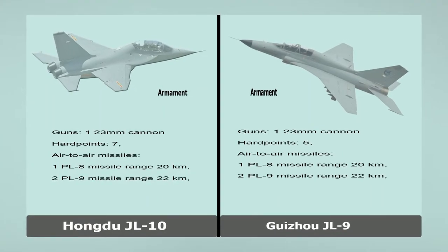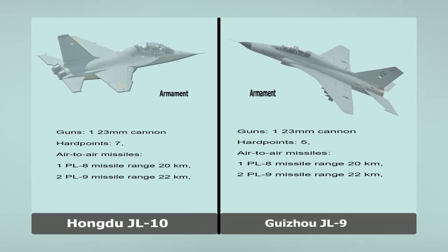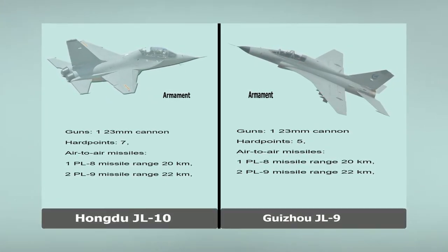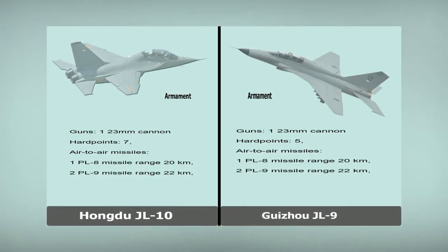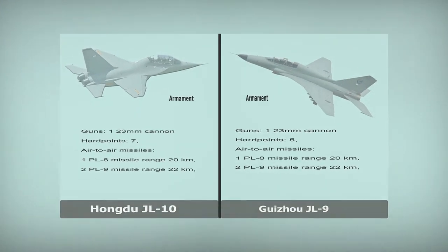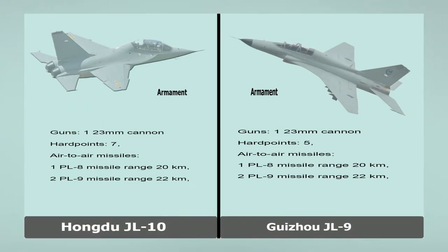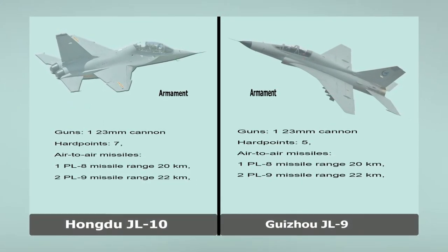Hongdu JL-10. Armament. Guns: 23 mm cannon. Hardpoints: 7. Air-to-air missiles: PL-8 missile range 20 km; PL-9 missile range 22 km.